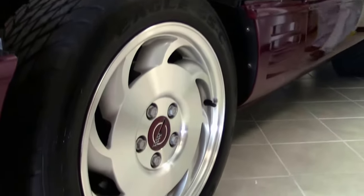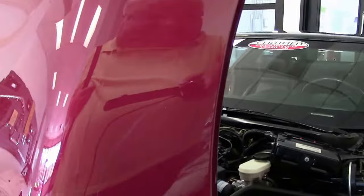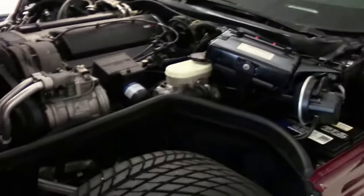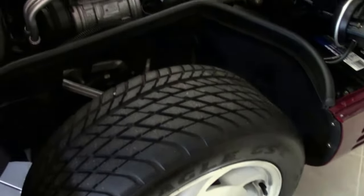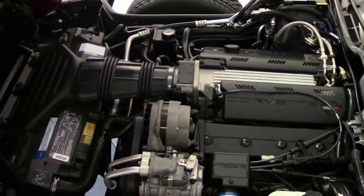Of course, the anniversary red. It is wearing the correct tires for the car — you can see they're in excellent shape. A stock LT1, 300 horsepower.